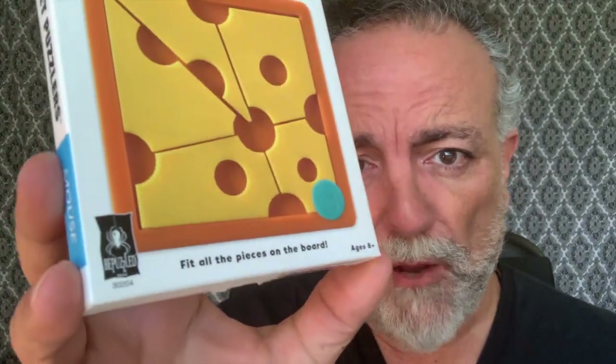This here is an evil little puzzle, and it's evil in a couple of ways. The first way it's evil is the title of it. This one here is called Mouse, and it's put out by Be Puzzled Hanayama.